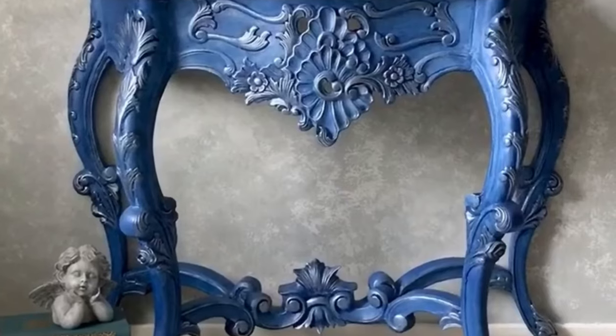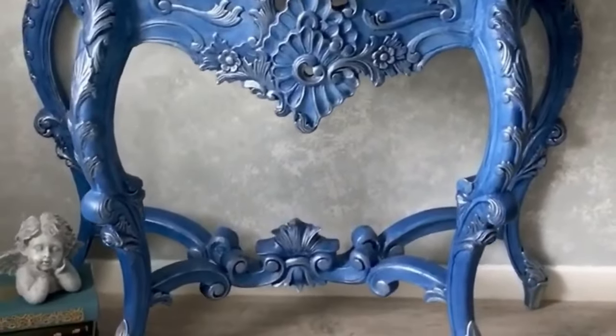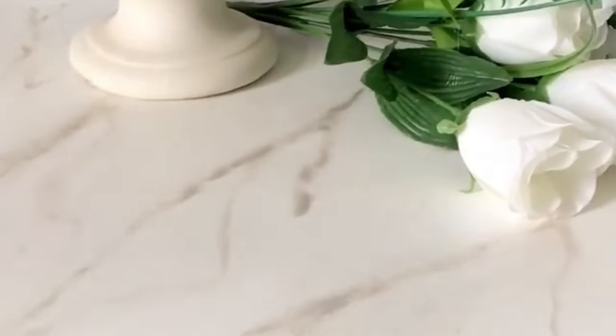And now, at number 3, we have the Artistic Expression Entryway Table. This design is all about showcasing your unique personality with creative and custom designs. It's perfect for the artsy and expressive souls.